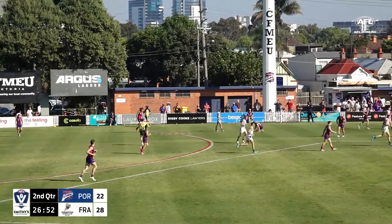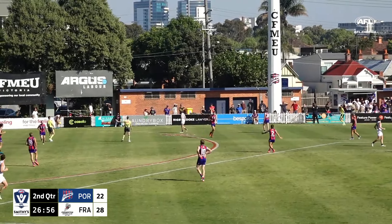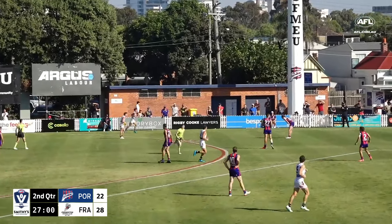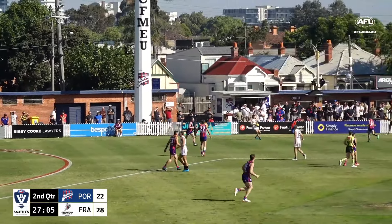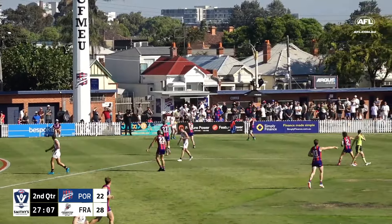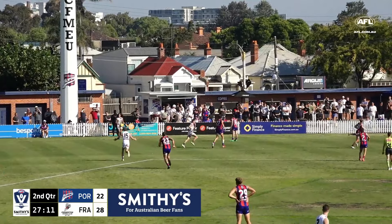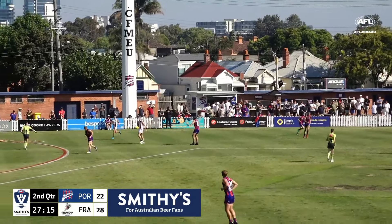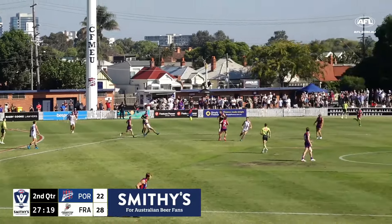Port Melbourne have created a lot more opportunities this quarter to go inside 50. They're just not necessarily being super smart with the way they go in — a little bit rushed maybe. They could be picking out some of those leading options because there is space in their forward 50 to draw a better leading target. Gray to Milne, and they've got the overlap run going.